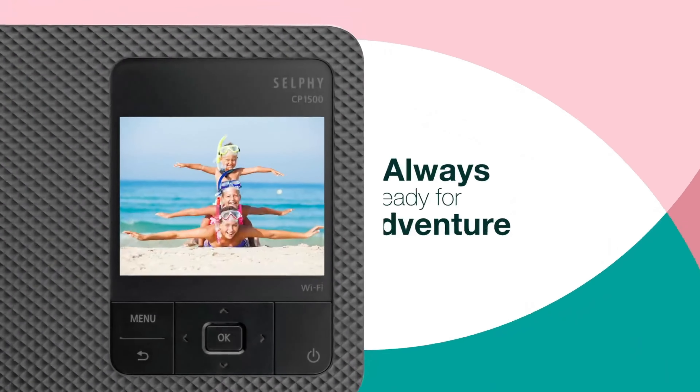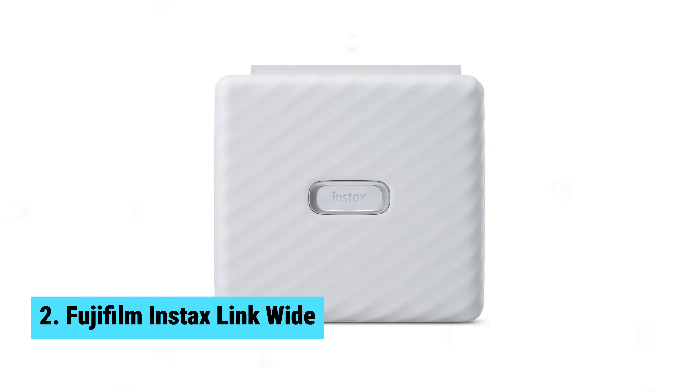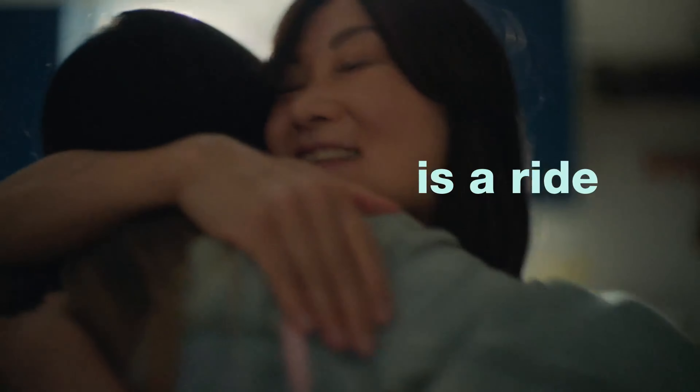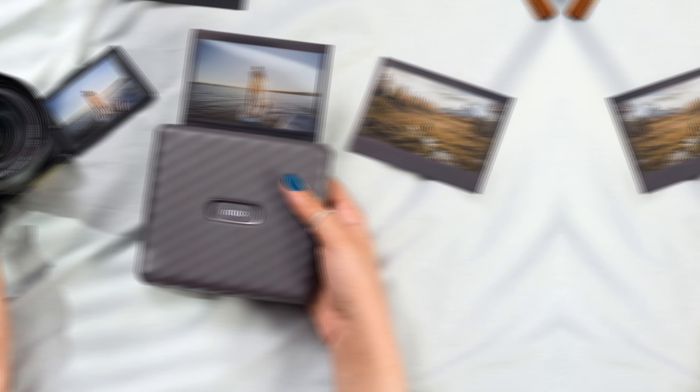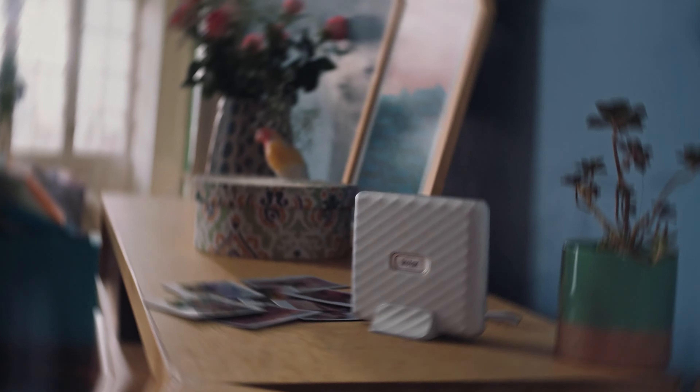Although the Selphy CP1500 is a great product overall, one thing to keep in mind is that it can be a bit pricey compared to similar models on the market. However, the quality and convenience of this printer make it well worth the investment. If you're looking for a reliable, easy-to-use portable photo printer that produces high-quality prints, the Canon Selphy CP1500 is definitely worth checking out.